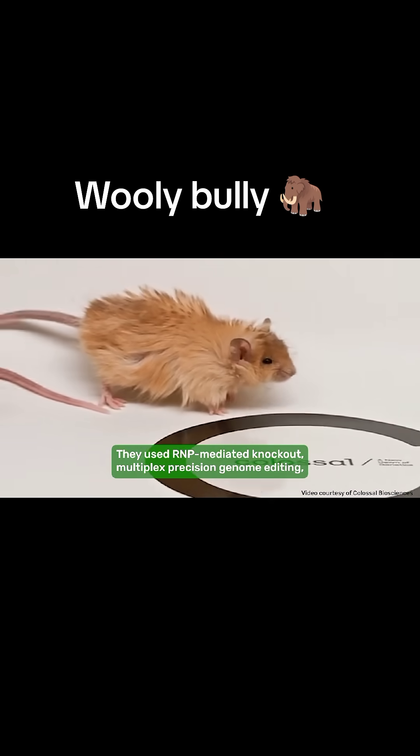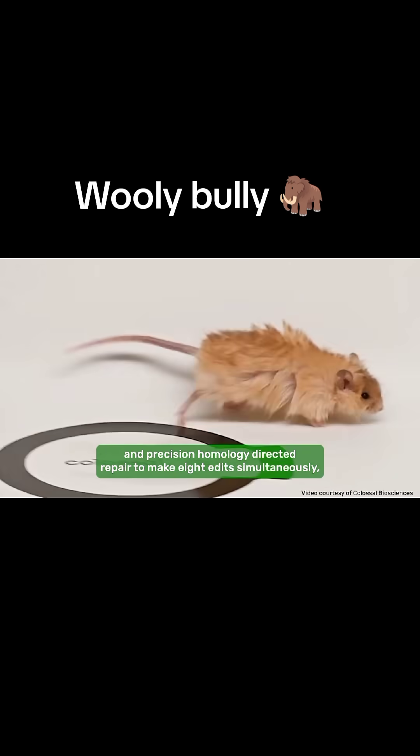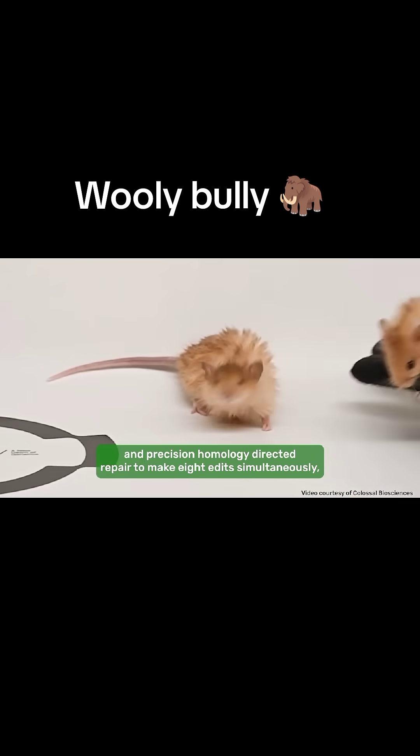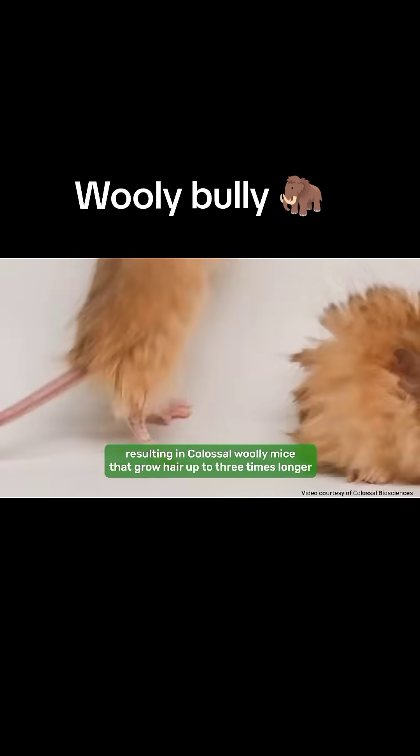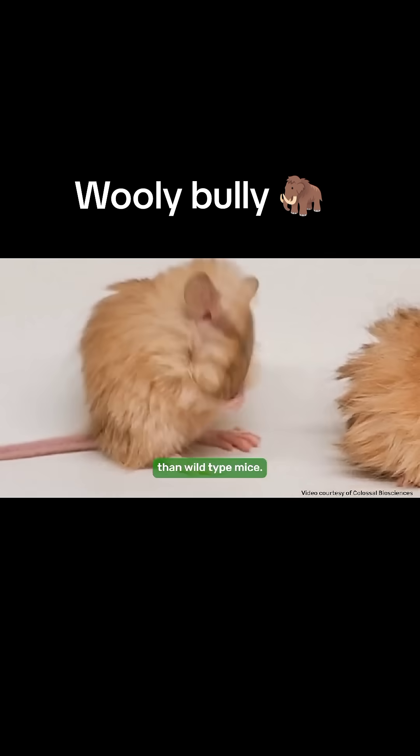They used RNP-mediated knockout, multiplex precision genome editing, and precision homology-directed repair to make eight edits simultaneously, resulting in colossal woolly mice that grow hair up to three times longer than wild-type mice.